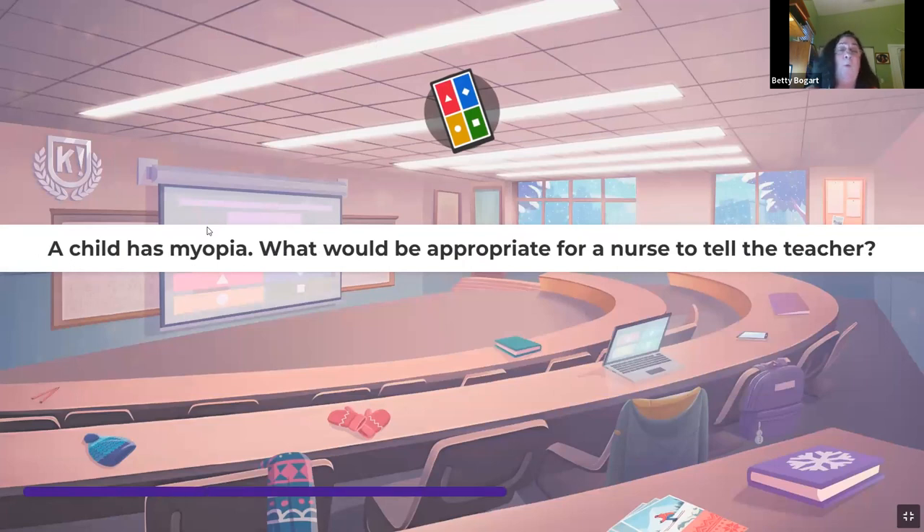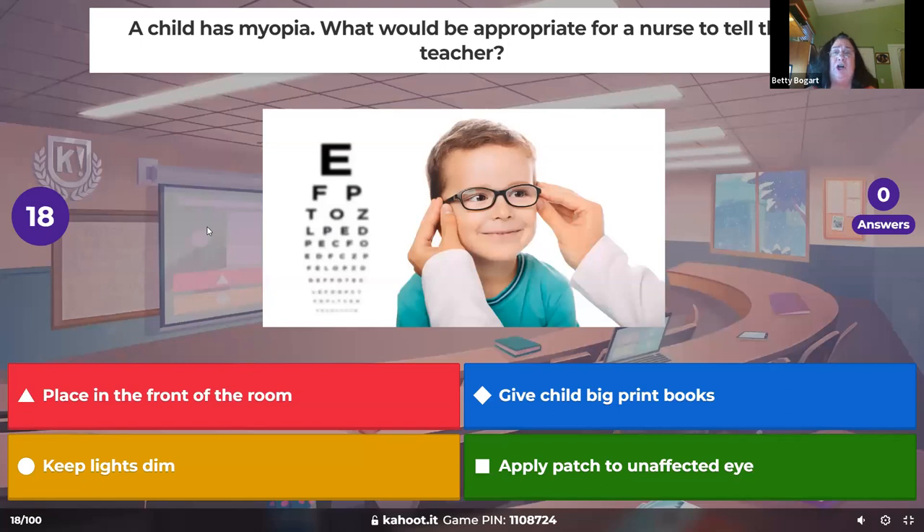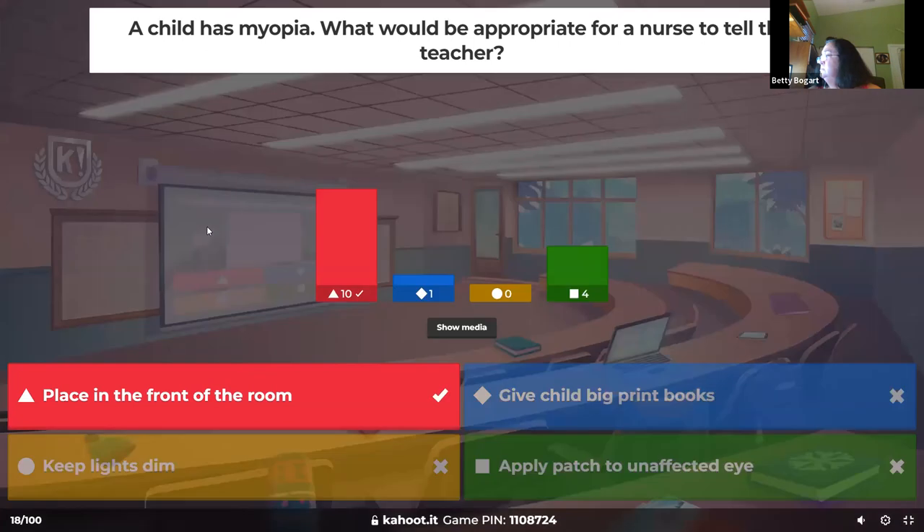A child has myopia — what would be appropriate for a nurse to tell the teacher? Myopia means they can't see far. Put them close to the board. Give them what they need to help — putting them up close is the number one thing we do.